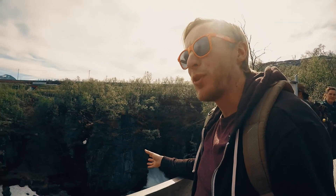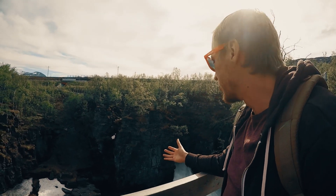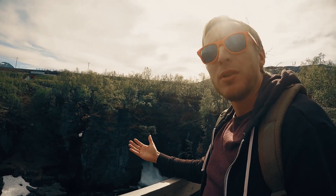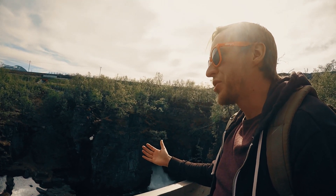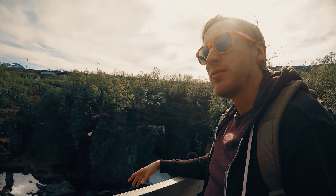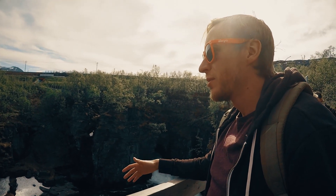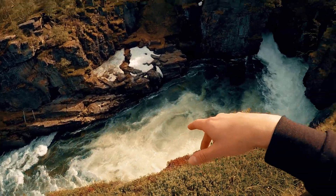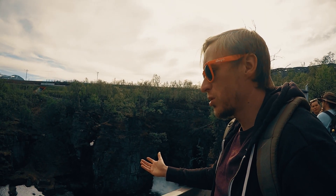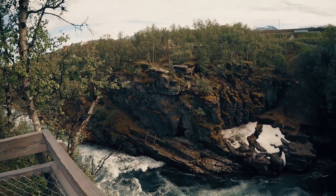This river has flowed here for thousands of years and formed this canyon — a big canyon in this dolomite. That is a magnesium-rich carbonatic rock. Look how pretty it is. 400 to 500 millions of years ago this dolomite was formed, in the Caledonides.